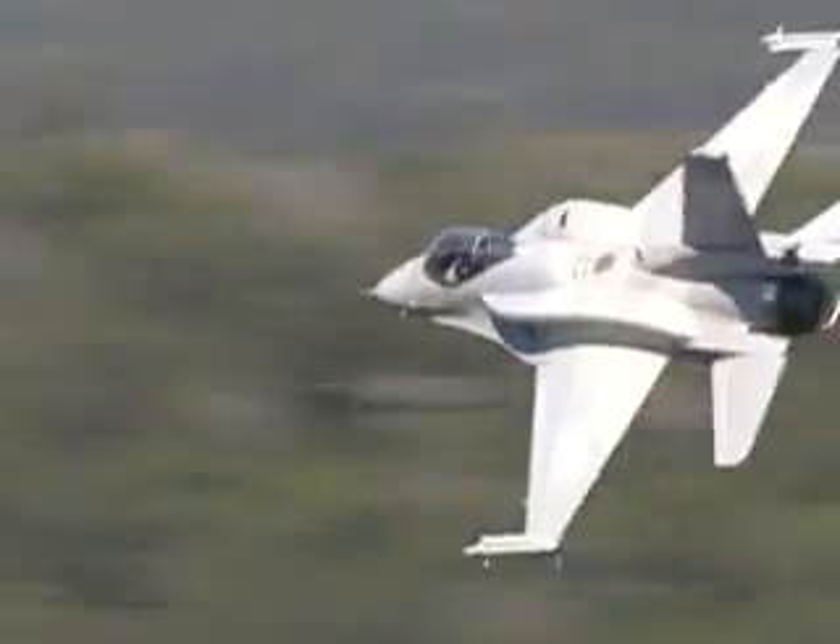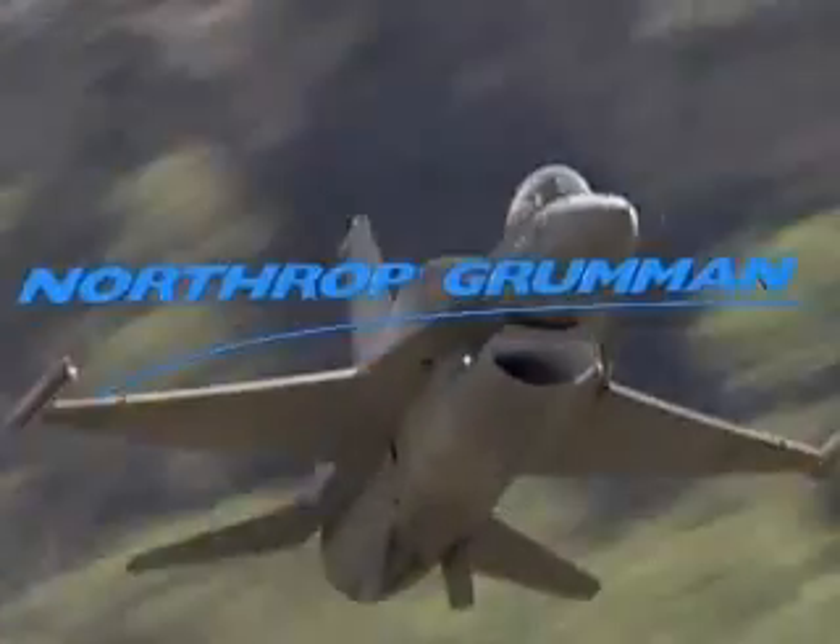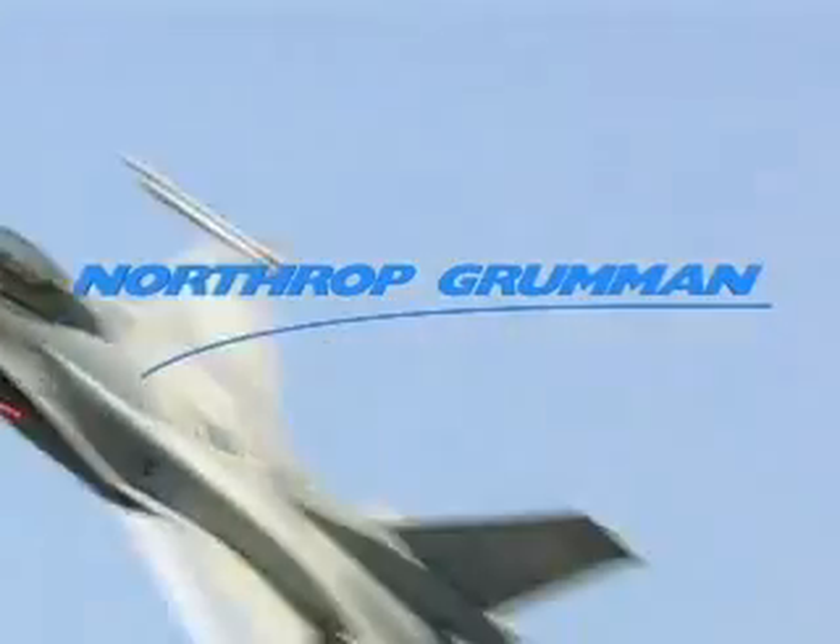Northrop Grumman's F-16 sensor system suite — exceptional multi-mission capabilities supporting air-to-air, air-to-surface and electronic warfare.